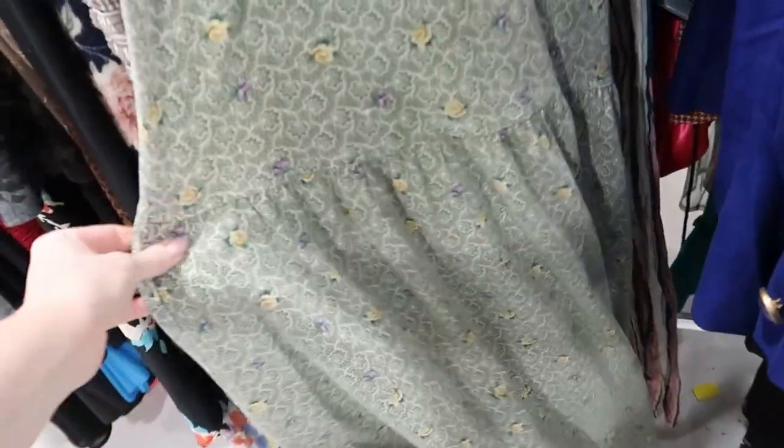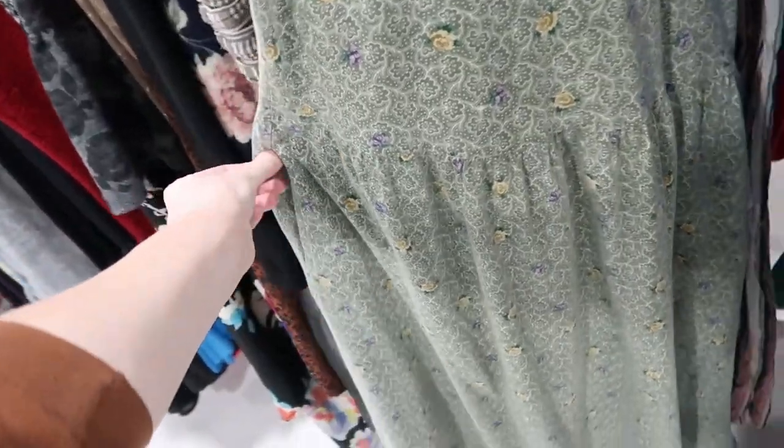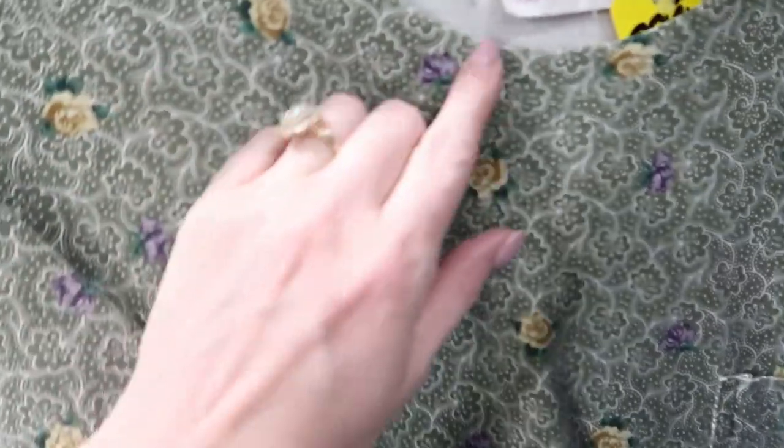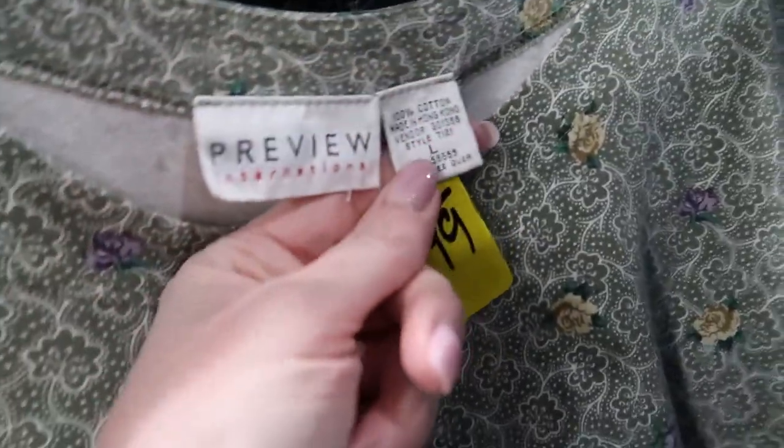And this one as well. This is the type of style I love to look for because they're super wearable. This one even had pockets. You can wear them with any type of shoe — your sandals, your sneakers — for spring and summer.